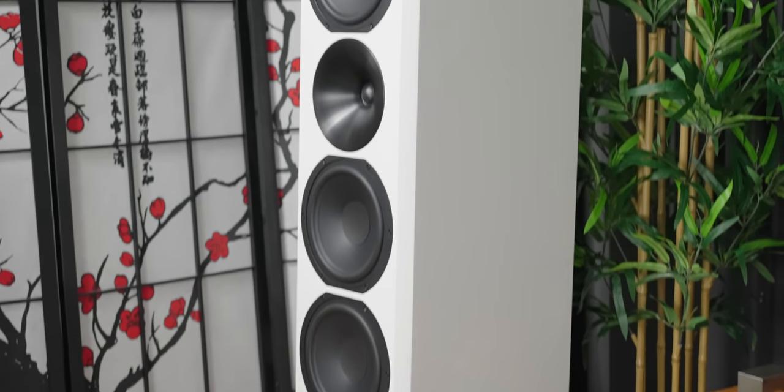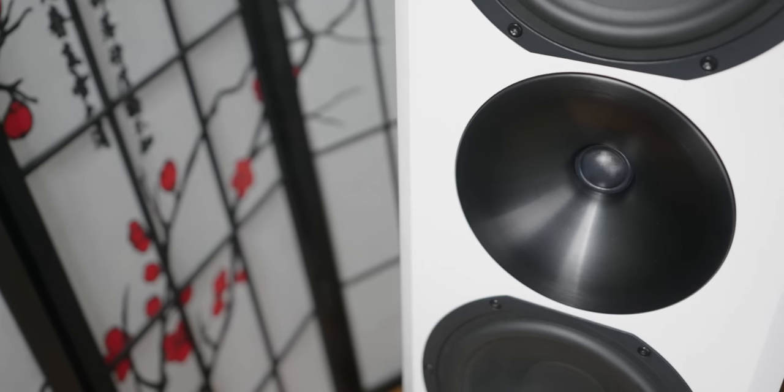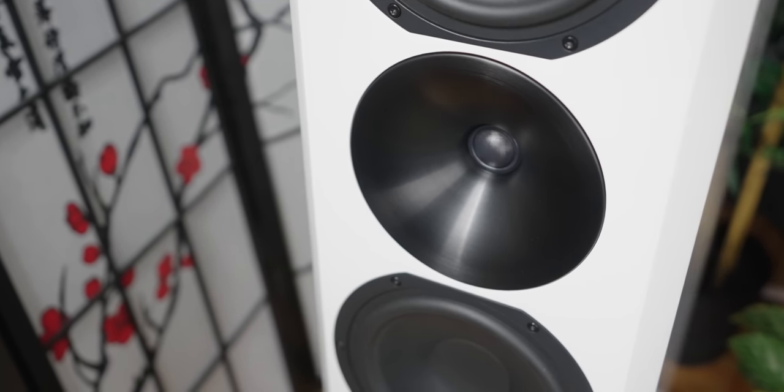The speaker is a 2.5-way design using four 8-inch woofers and a 1-inch (28mm) soft dome tweeter with a really nice waveguide. The Arendal drivers are not off-the-shelf — they're made specifically for Arendal to meet their requirements. Arendal emphasizes that their drivers are very high quality and they did not skimp out on them.